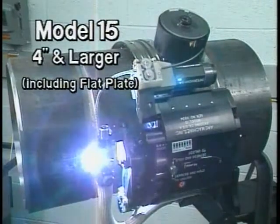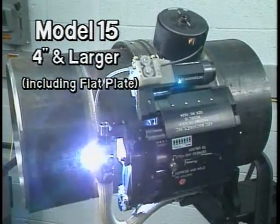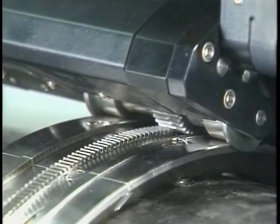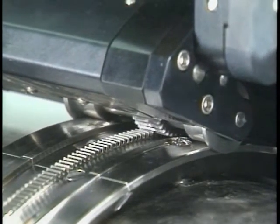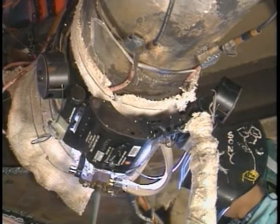Arc Machine's model 15 large diameter weld head is designed for pipe sizes from 4 inch to any diameter, including flat plate. With dozens of possible configurations, the model 15 can be outfitted to handle almost any large diameter pipe welding challenge. Like all AMI weld heads, the model 15 features AMI's exclusive positive zero backlash gear drive. This proprietary drive system achieves consistent travel speeds, uphill or downhill, in all positions.